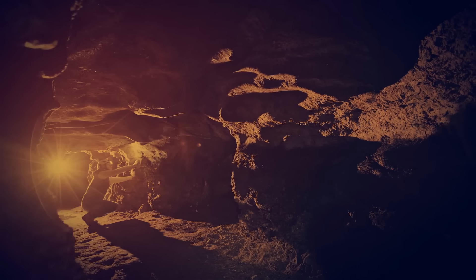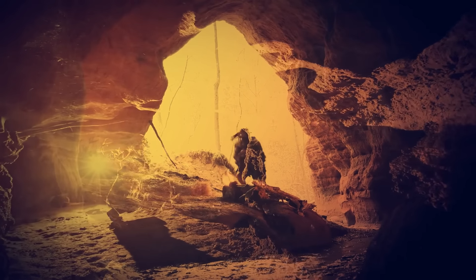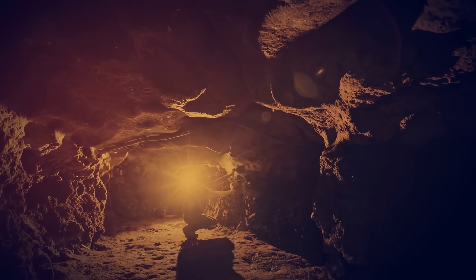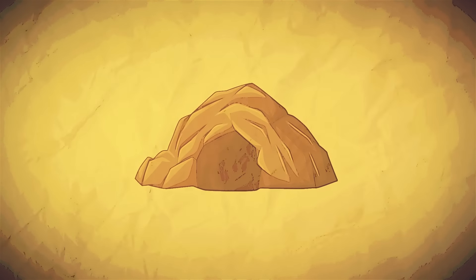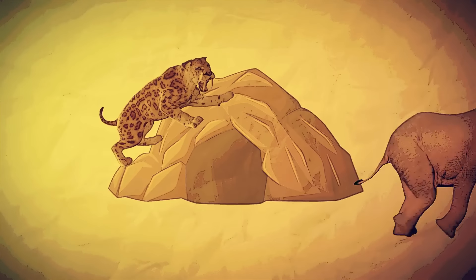Caves won't be the worst thing we'd live in, considering our ancestors used to dwell in caves in communities. Logically, it's the best place to stay dry during a storm and keep warm — and for protection against predators like giant birds, elephants, and saber-toothed cats.